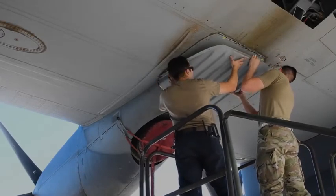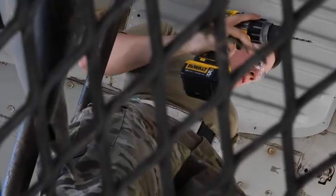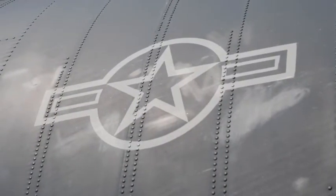We have a very large impact just because we have our hands in every aircraft. I think it's a unique career field just in the breadth of knowledge you're exposed to, and we have a very wide range of abilities.